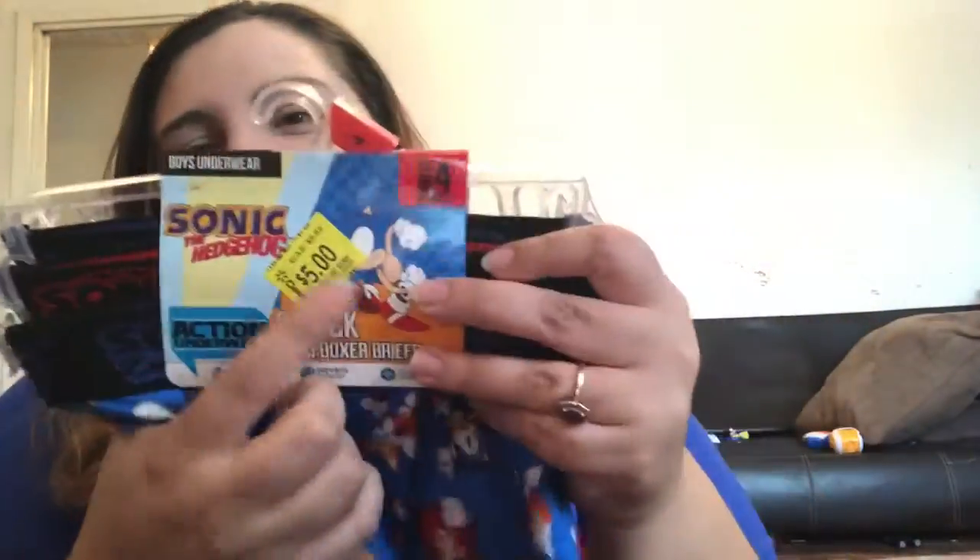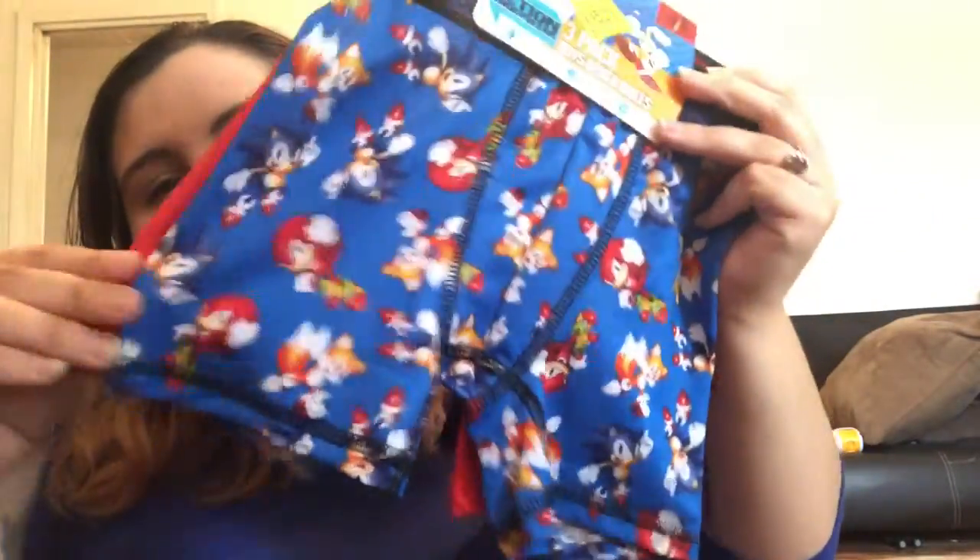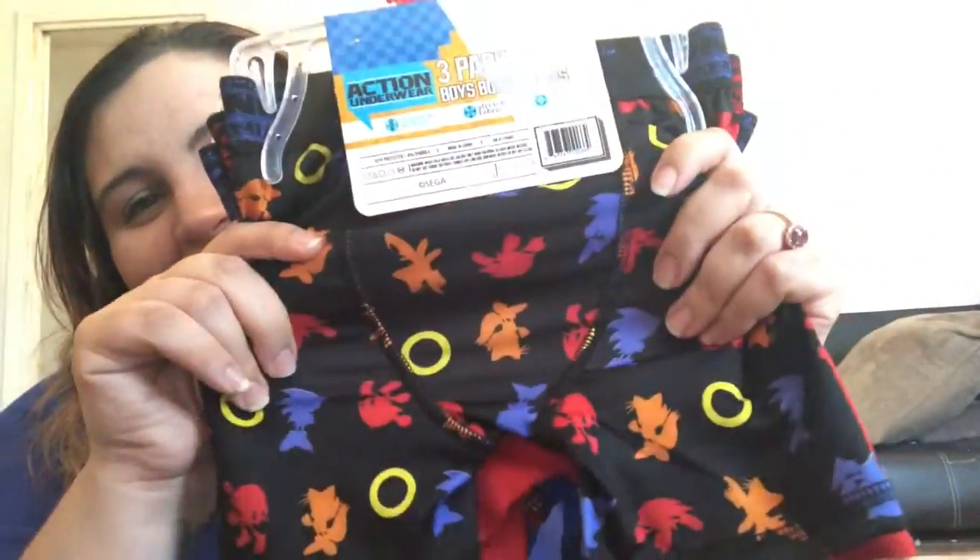Go see if your Walmart has one of these packs if you're looking for boxers — it's a dollar a piece. These are on clearance for five dollars and they're size four — they're a bit loose, but they're Sonic and my kids are obsessed with Sonic, so I got the Sonic boxers.